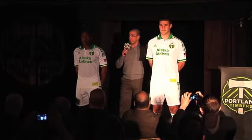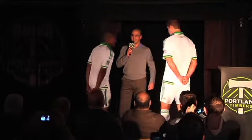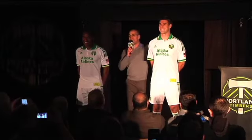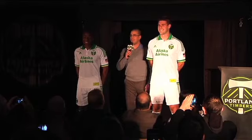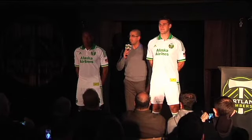The back neck label, which you can't see on the inside, says: designed and manufactured in Portland, Oregon, USA. It also has a recycled logo on it.